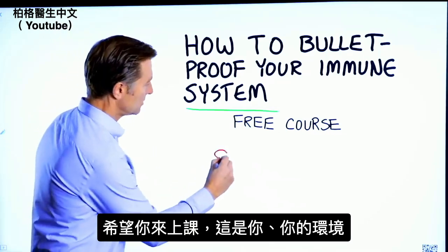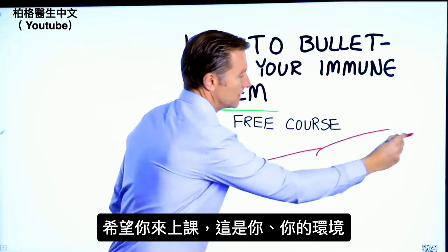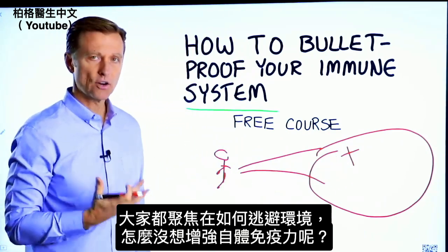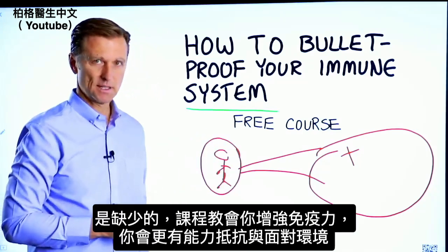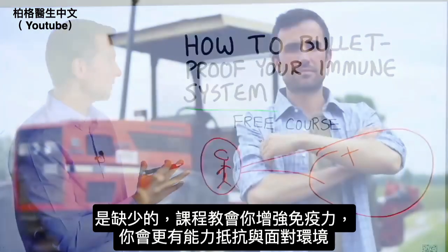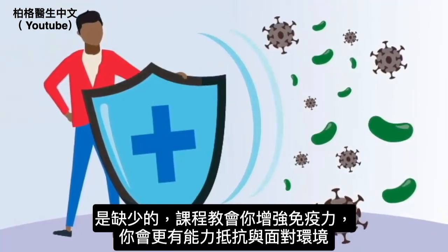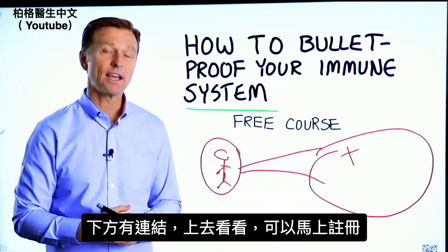And here's why. Here is you. Here is your environment. Everyone is focused on avoiding your environment, but what about strengthening your immune system? That's what's missing. This course will show you how to bulletproof yourself so you can tolerate and resist your environment much better by strengthening your own immune system. I put a link down in the description right down below — check it out and get signed up today.